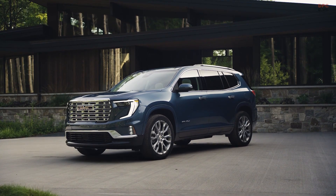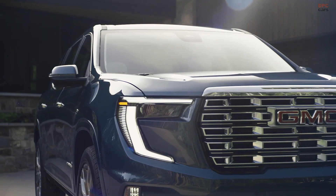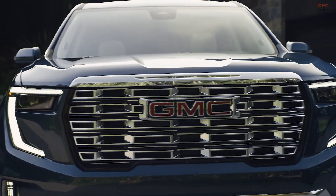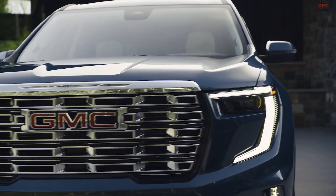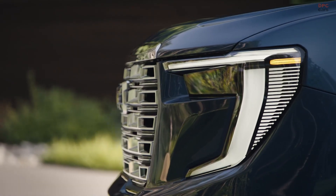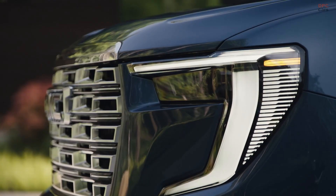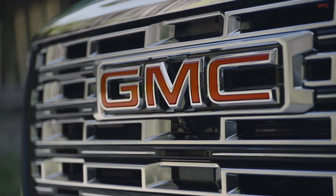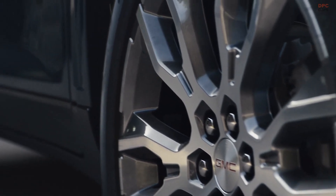The GMC Acadia has occupied a distinctive niche, straddling the line between the standard mid-sized two-row and the more expansive three-row SUV segments. However, the spotlight now shifts to the fully revamped 2024 Acadia, confidently venturing into the latter category by expanding in size to align closely with its fully overhauled sibling, the 2024 Chevy Traverse.